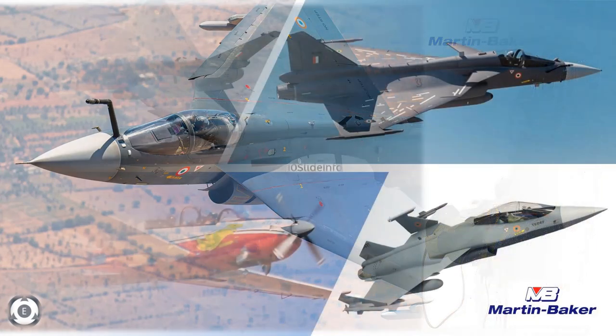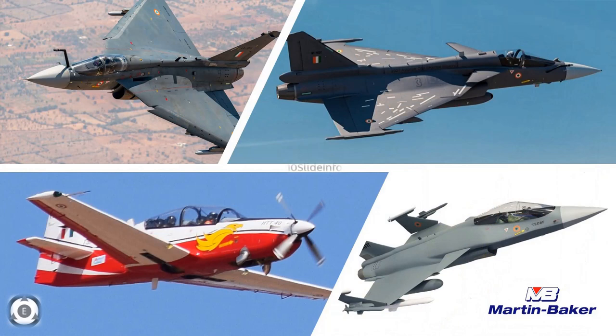It looks like the Aeronautical Development Agency has decided to continue using the Martin Baker ejection seats of the United Kingdom on future fighters of India.